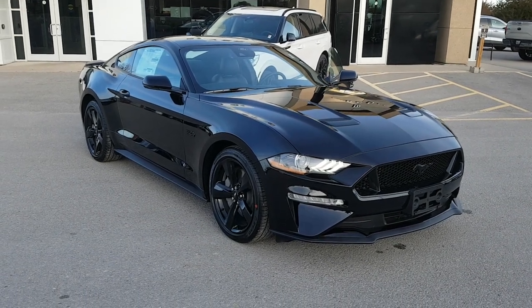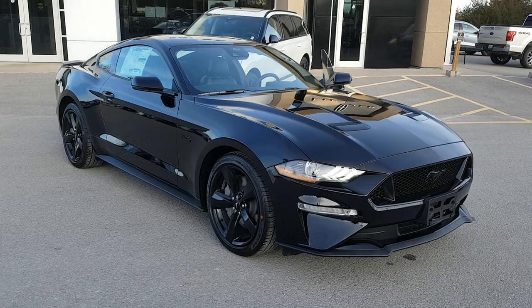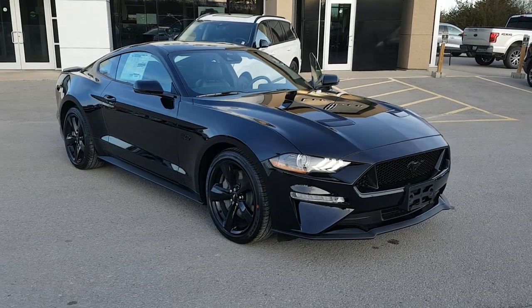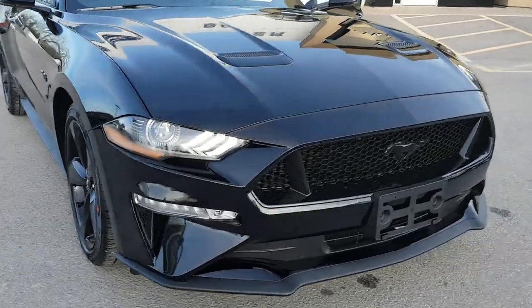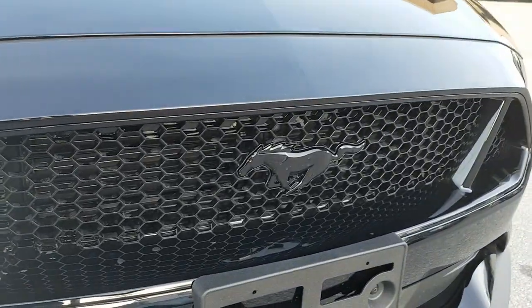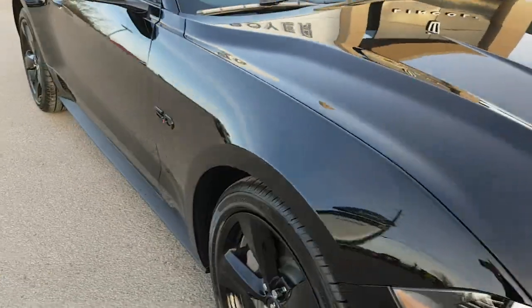2022 Ford Mustang GT Coupe Premium, this one is in the Shadow Black color and it just looks awesome. It also has the black accent package, so you get the blacked-out pony on the front as well as the blacked-out 5-liter emblem.